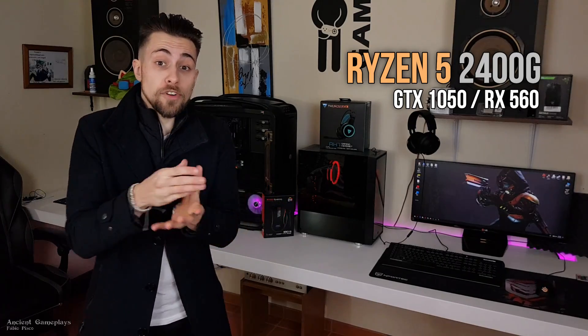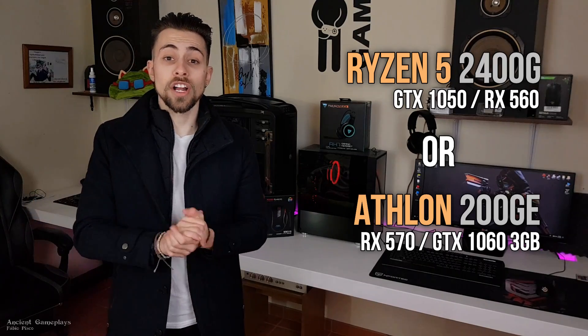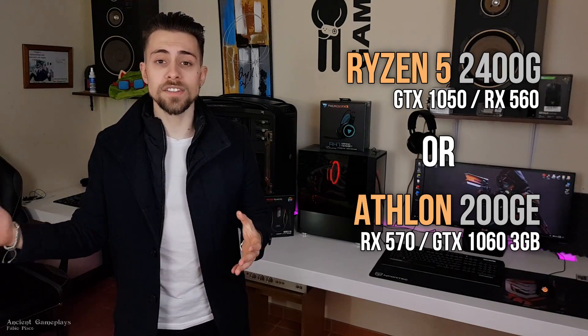The Ryzen 5 2400G costs almost three times as much as the Athlon 200GE. For budget builders, money is really important. If I had to choose between a Ryzen 5 2400G with a GTX 1050 or RX 560, versus an Athlon 200GE with an RX 570 or GTX 1050 3GB or even 6GB, I would definitely pick the Athlon plus RX 570 combo — it will be a lot better, especially if you overclock your Athlon.